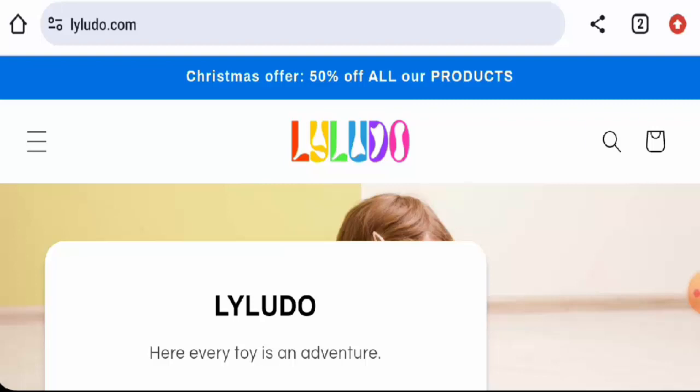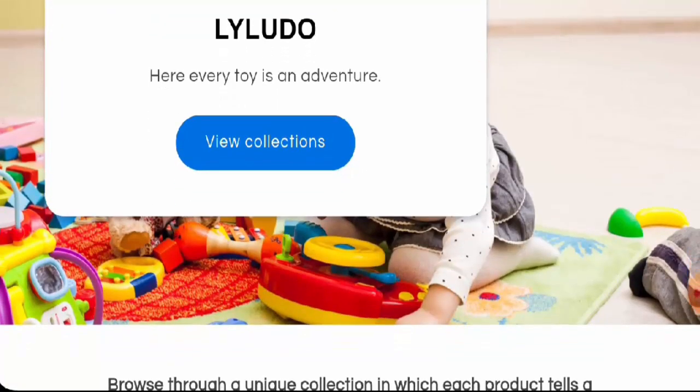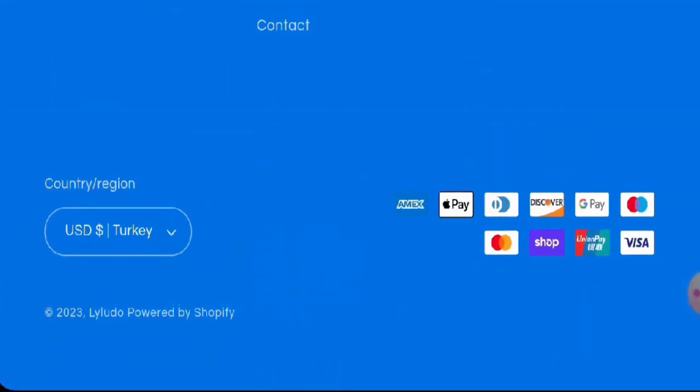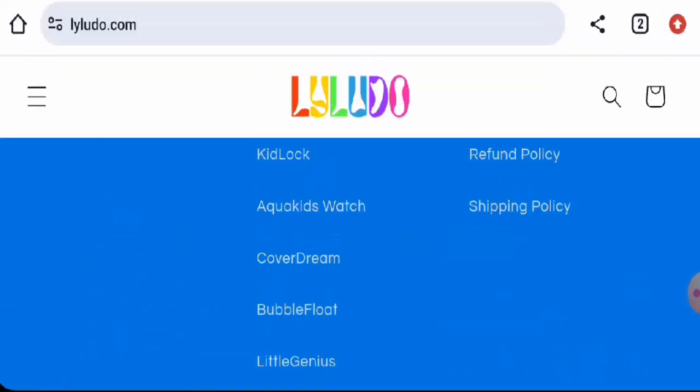If you want to check the products out, visit their official site. Next we will check the policy, starting with payment types. They have multiple payment options: you can pay via Amex, Apple Pay, Discover, Google Pay, Mastercard, Maestro, Shop Pay, Union Pay, Visa, and more.